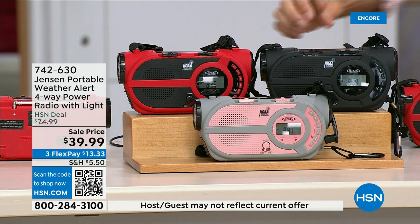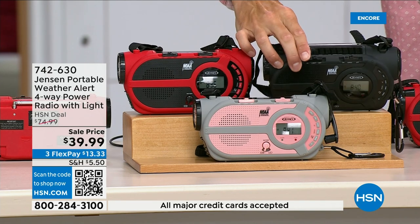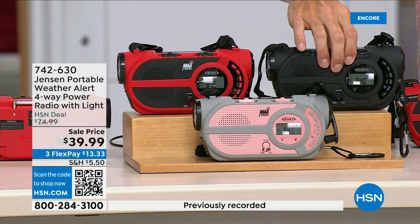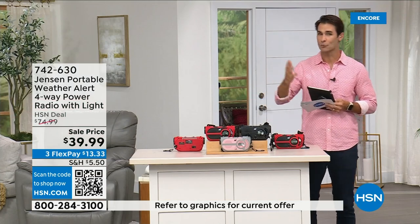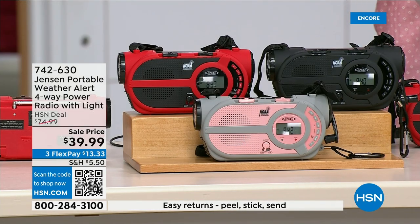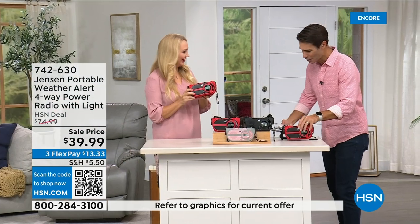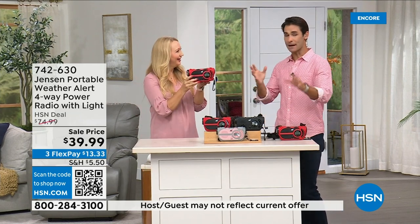There's also a crank on the side to power up the internal battery — you're completely off the grid. It's from Jensen, a brand we all know and grew up with since 1927. This is the ultimate in preparedness — you have to have it before you need it. Things can happen anywhere and everywhere. It's $39.99 and we have it in red, black, and gray-and-blush. Laurie Leland is here. It's on the news all the time — it's starting to happen in places where you wouldn't expect it.